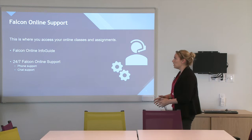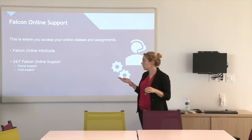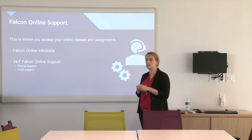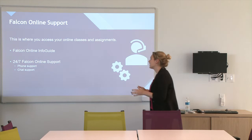We also have Falcon Online Support. This is basically the platform you do all of your online classes through. If you're having technical issues or need help troubleshooting, you can do 24/7 online support through phone or chat features. For phone, it tells you what extension to use in the student support guide. There is also a Falcon Online Info Guide — if you have questions on how to submit assignments or talk with your professor, you can find more information on how to get a faster reply and what to expect in your online class.